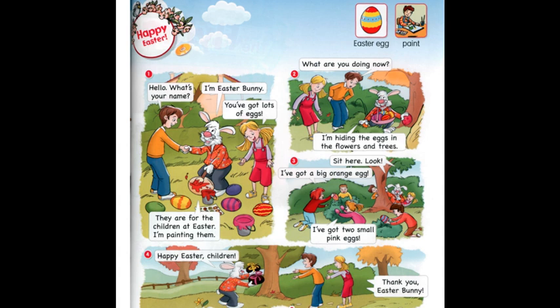Picture two. What are you doing now? А що ти зараз робиш? I am hiding the eggs in the flowers and trees. Я ховаю яєчка у квітах та деревах.